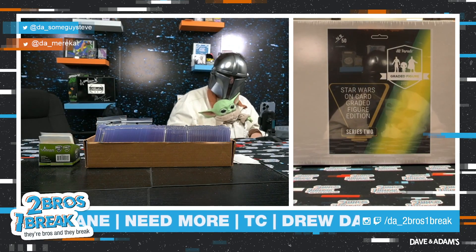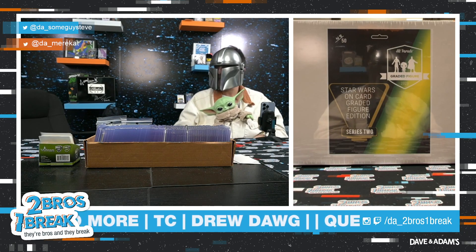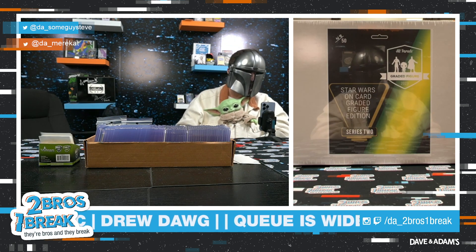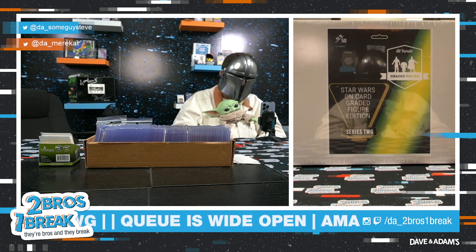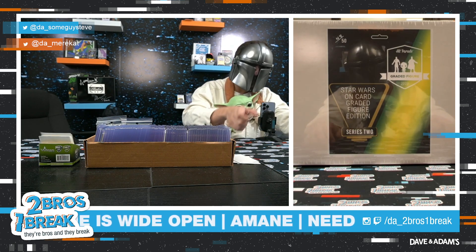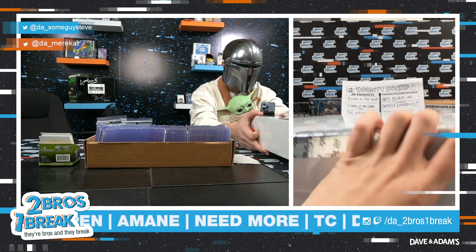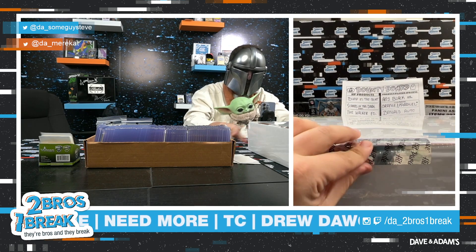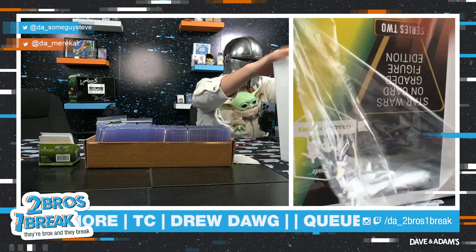All right everybody, we have a Halloween video here — costume works perfectly for this break. We have Star Wars on-card graded figure edition, series two from Hip Braid Box, number 48 out of 50. Let's go bounty hunting for some hits! Good luck — get some good luck in chat for him everybody. We will ship it in the box like you requested, no problem.